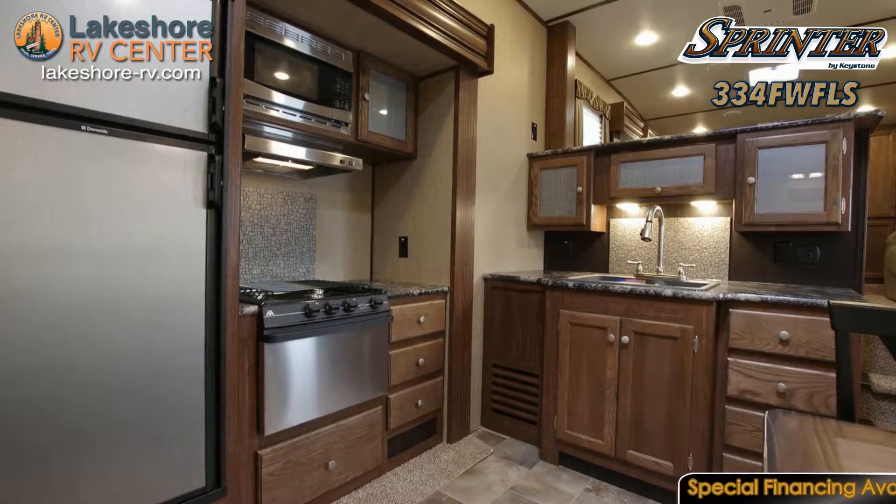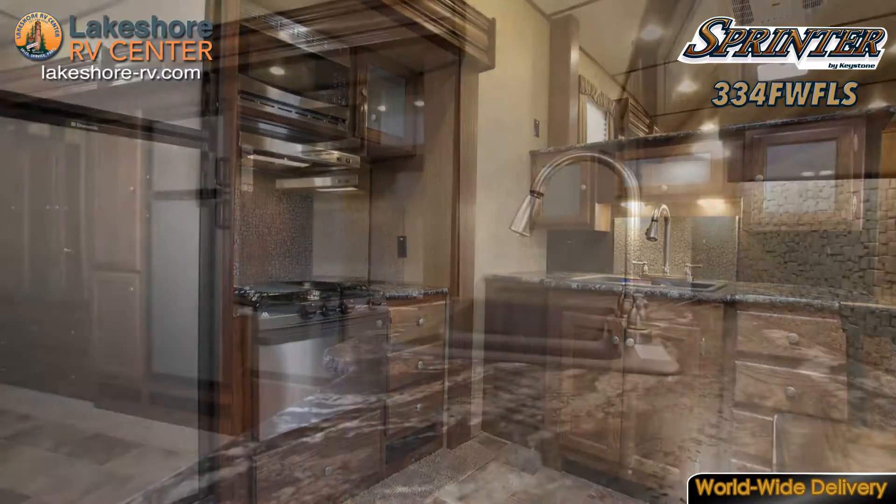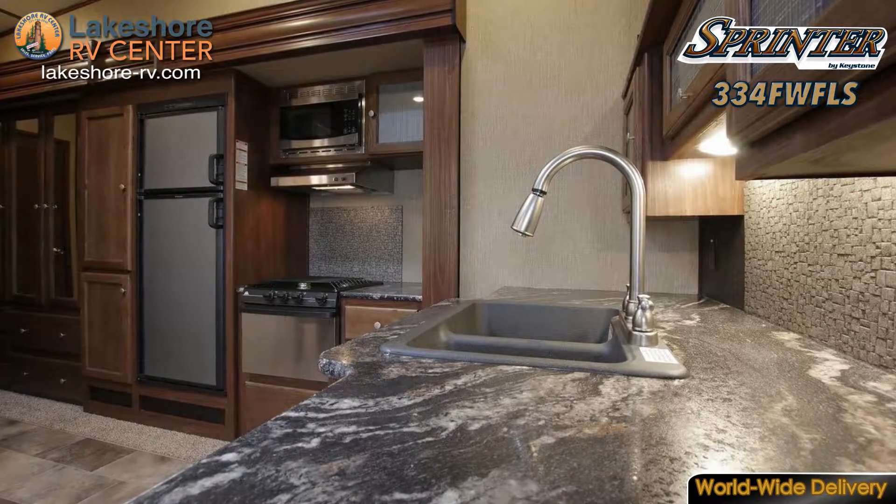Satisfy the appetite that camping works up with a home cooked meal in your own kitchen. You'll have a three burner range, an oven, microwave, and refrigerator to work with.